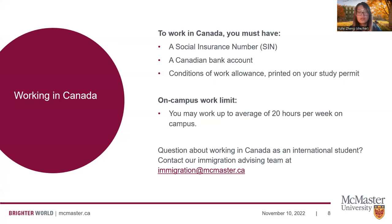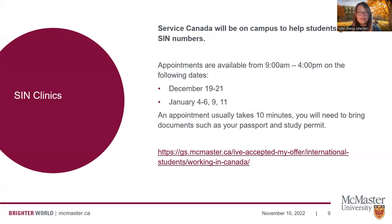If you have any questions about working in Canada as an international student from an immigration perspective, please contact our immigration advising team at immigration@McMaster.ca. Getting your social insurance number is very important for you to work in Canada. To support our students, we have invited staff members from Service Canada to be on campus for some days to help students get their social insurance numbers. Appointments are available in mid to late December and early January, and if you're starting your program in January, you will likely arrive then. I highly encourage you to book one of these appointments — each appointment usually takes about 10 minutes, so make sure to bring all required documents. This is by far the most convenient and fastest way to get your social insurance number.